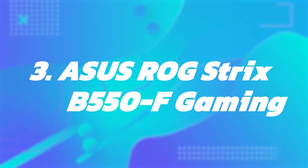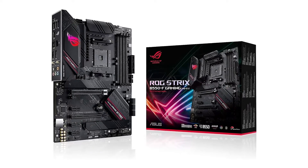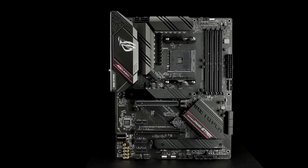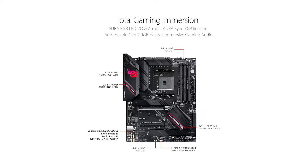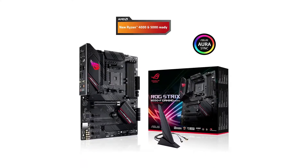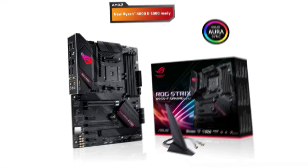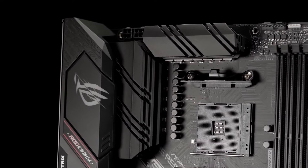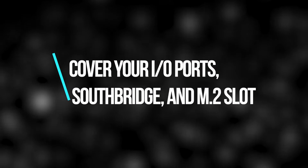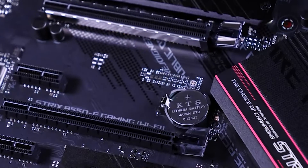Number 3: ASUS ROG STRIX B550F Gaming. If you're using your PC for tasks like video editing or streaming, it helps to have a high-performance motherboard. After reviewing the best options, we decided the best performance motherboard for the Ryzen 7 5800X is the ASUS ROG STRIX B550F Gaming. Besides brilliant RGB lighting, this motherboard comes with a beautiful assortment of heatsinks covering your IO ports, Southbridge, and M.2 slot.